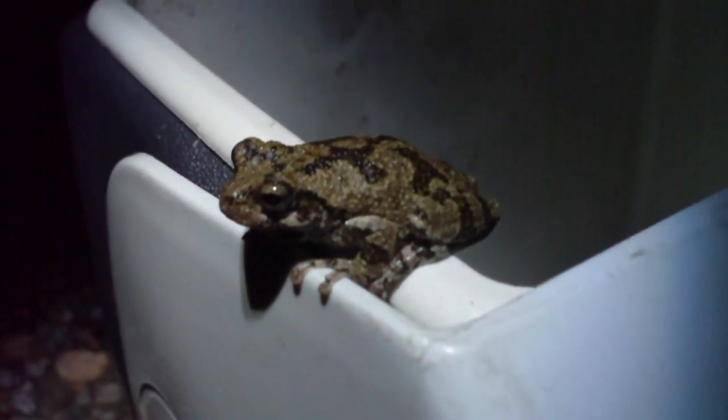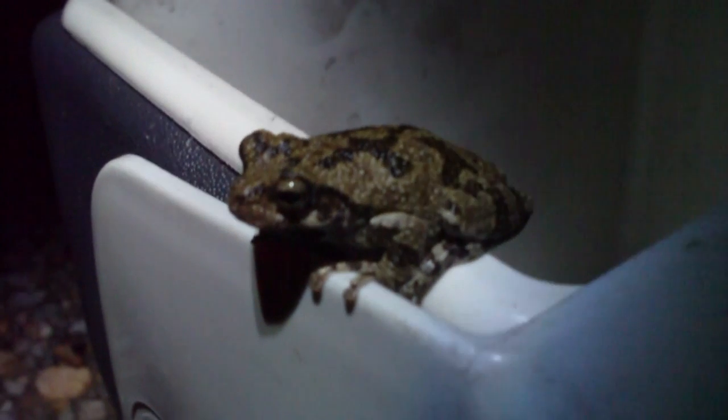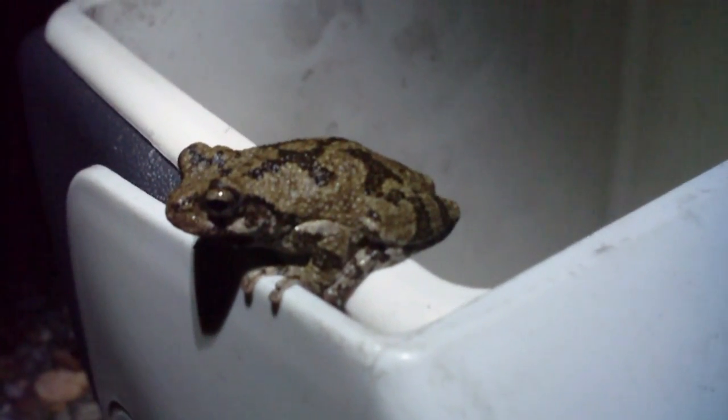He's just hanging out, he's not really worried about me at all. Really cool looking guy — he's got sort of a bumpy looking pattern, as you can see on him. He's definitely one of my favorite tree frogs, probably one of my favorite frogs overall.